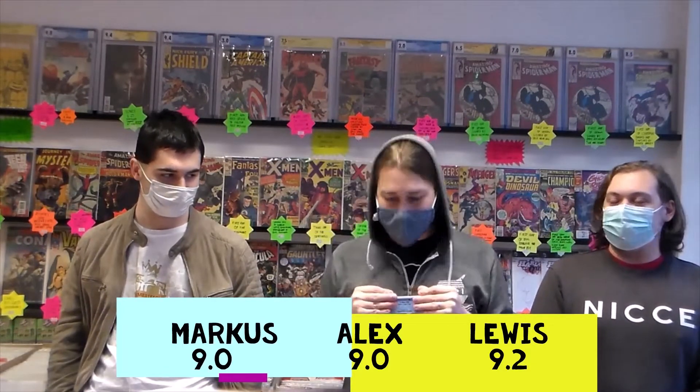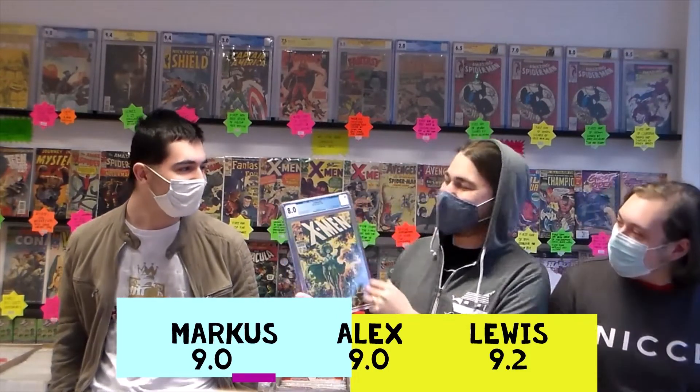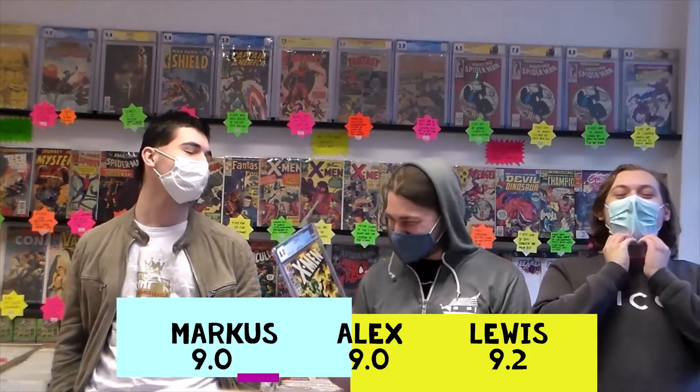This is an amazing cover — absolute classic, really really nice book. And it's got an A — it's got a qualifier. Oh, that is gutting. I will check the grader's notes on this; I do not know why it's come back an A. It was a 9 with CGC. I think Alex is about to cry. But that is the gamble with CGC — grading is subjective, so it is what it is.